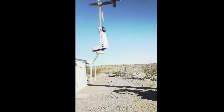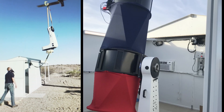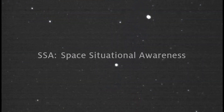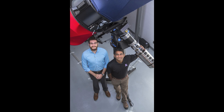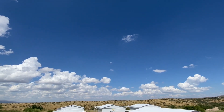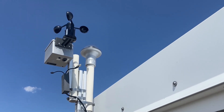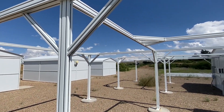Our new telescope array tackles another challenge: how to track the tens of thousands of objects that orbit Earth. This is called SSA. Assistant Professor Vishnu Reddy of the Lunar and Planetary Laboratory at the University of Arizona is using the telescopes at Biosphere 2 and elsewhere to help make U-Arizona a leader in tracking orbiting objects and predicting their paths.